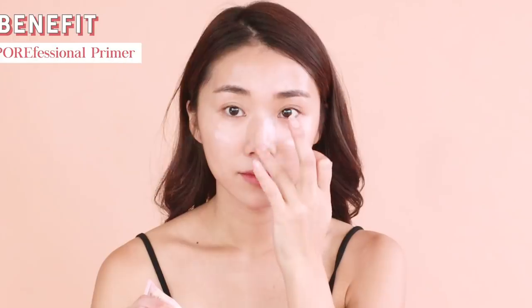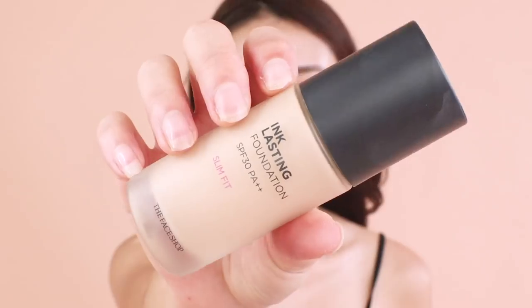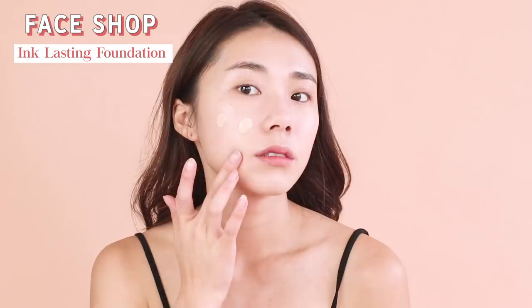Starting with primer, I'm using the Porefessional by Benefit. This one has a slightly pink tint to it, and I'm just applying it in areas where I have pores. Then I'll go in with the Ink Lasting Foundation from The Face Shop.